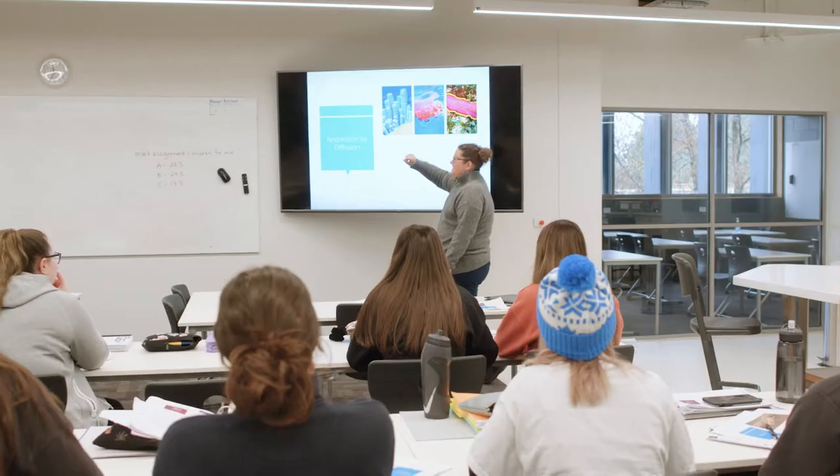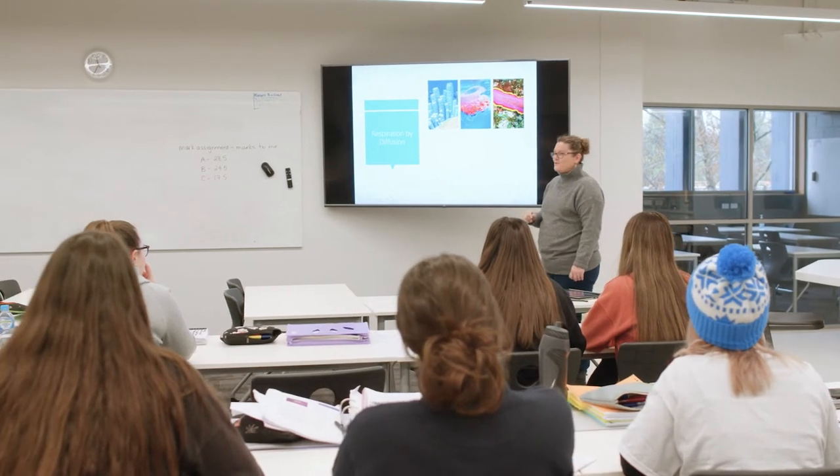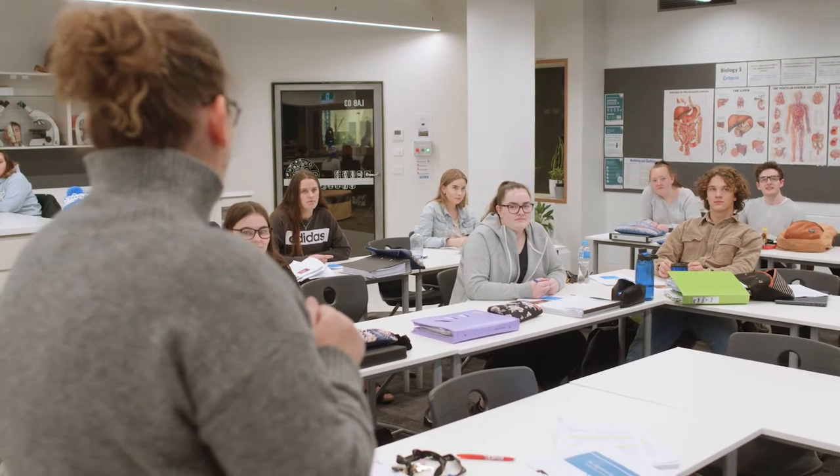Life Sciences 2 is a subject designed for students who have an interest in the life sciences and understanding how living things work. It's a subject that is not demanding, so most of the work is done in the classroom. There's not a lot of homework and we cover a range of different topics.